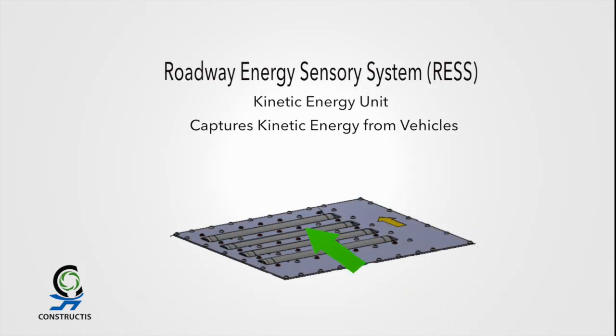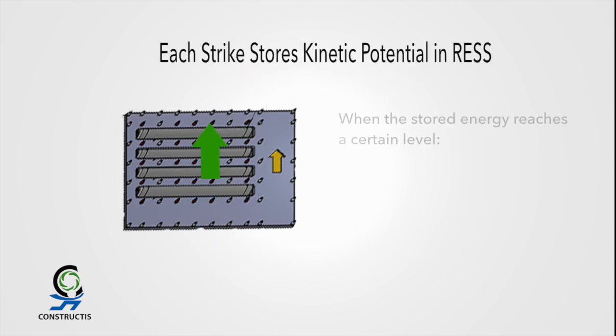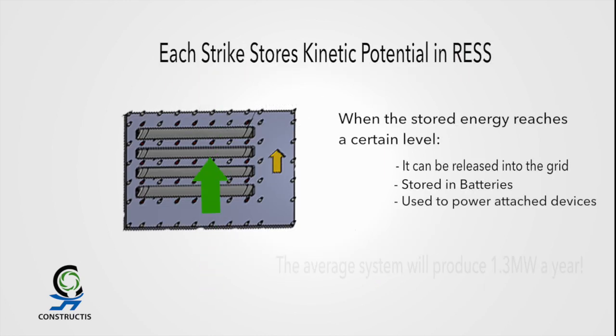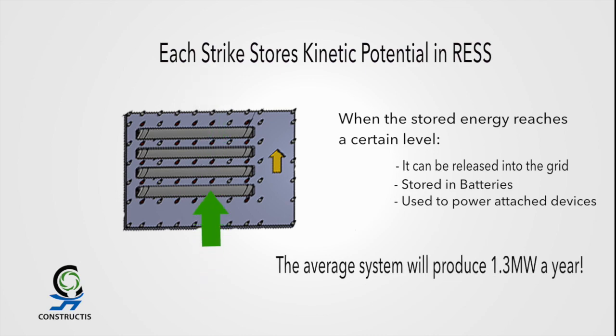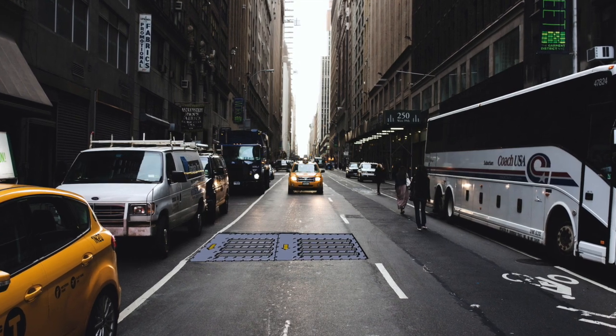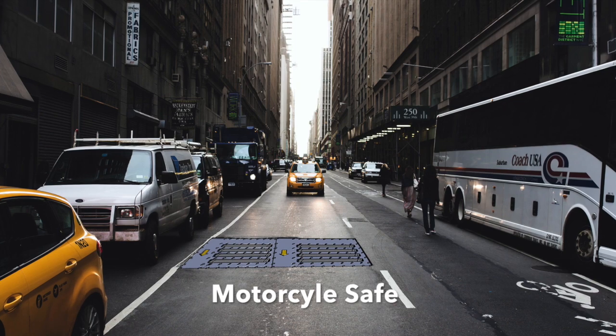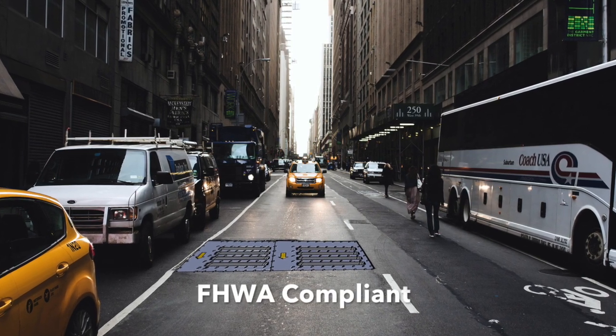As vehicles pass over the device, they depress the rollers. When the stored energy reaches a certain level, it can be released into the grid, stored in batteries, or used to power attached devices. Kinetic energy units are the urban alternative to wind and solar, are highly cost-competitive with those alternative energy technologies, and require no subsidies or land needs.